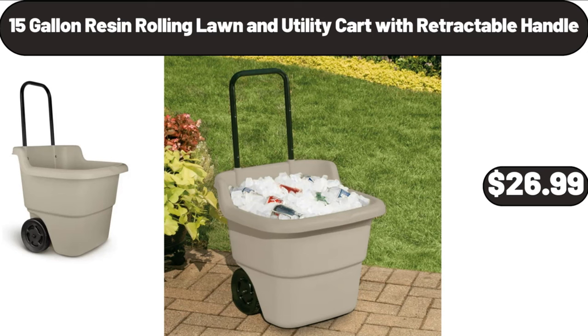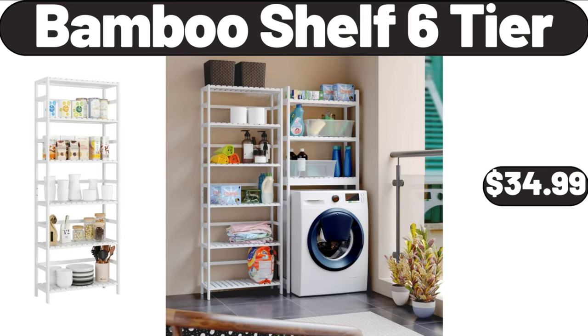15 Gallon Resin Rolling Lawn and Utility Cart with Retractable Handle, $26.99. Bamboo Shelf 6 Tier, $34.99.